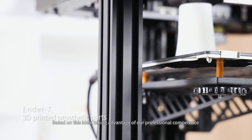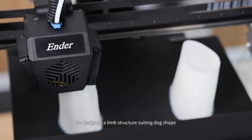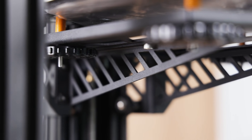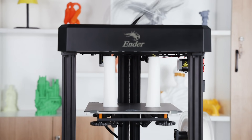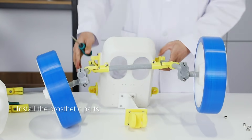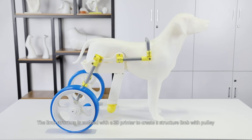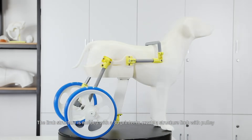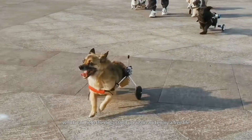Based on this idea, taking advantage of our professional competence, we designed a limb structure suiting the dog's shape. The limb structure is modeled with a 3D printer to create a structural limb with a pulley, which can help dogs stand up again and enjoy a free life.